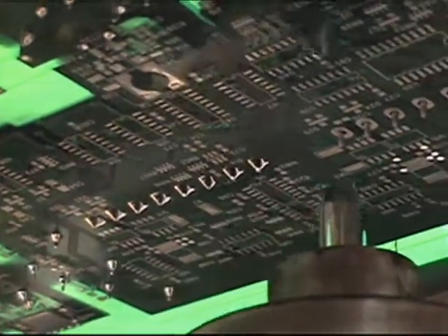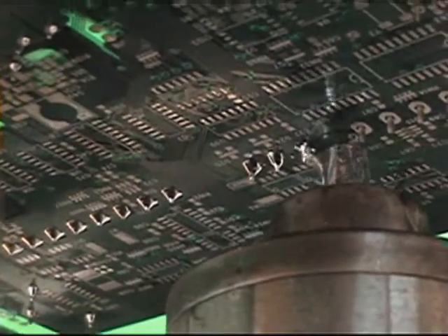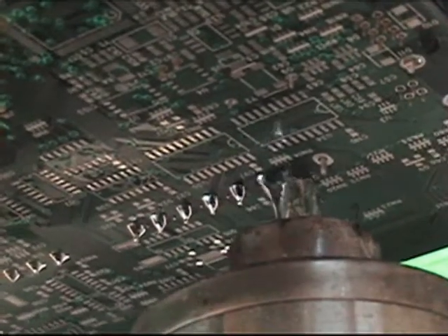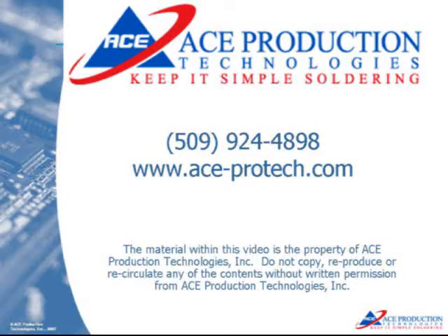At the completion of the soldering process, the board is indexed out of the KISS 104F to downstream operations. The KISS line cuts the process time down by more than 70% versus processing the same board in a single all-in-one machine.